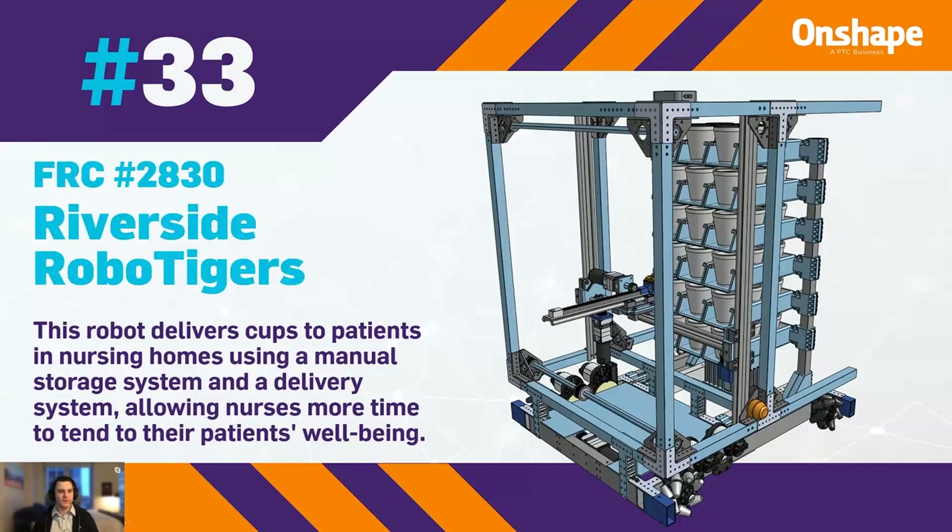At 33, we have FRC 2830, the Riverside RoboTigers, with a robot that delivers supplies to patients in nursing homes using a manual storage and delivery system that allows nurses more time to attend to patients' well-being.